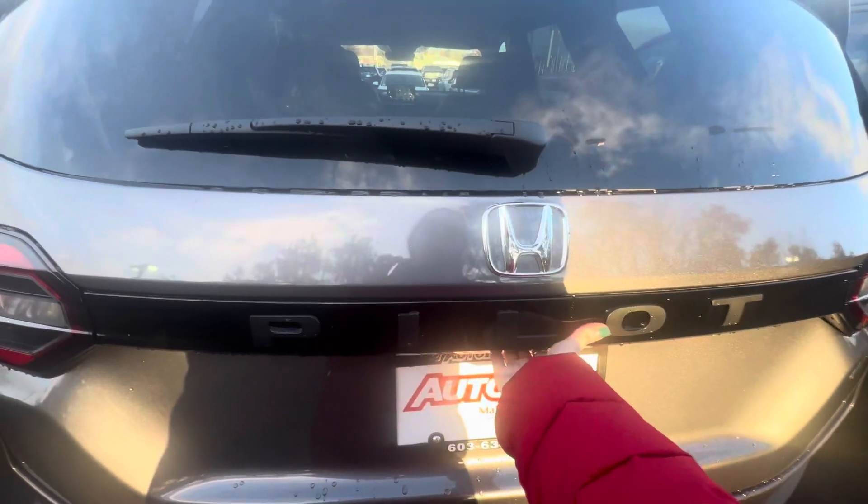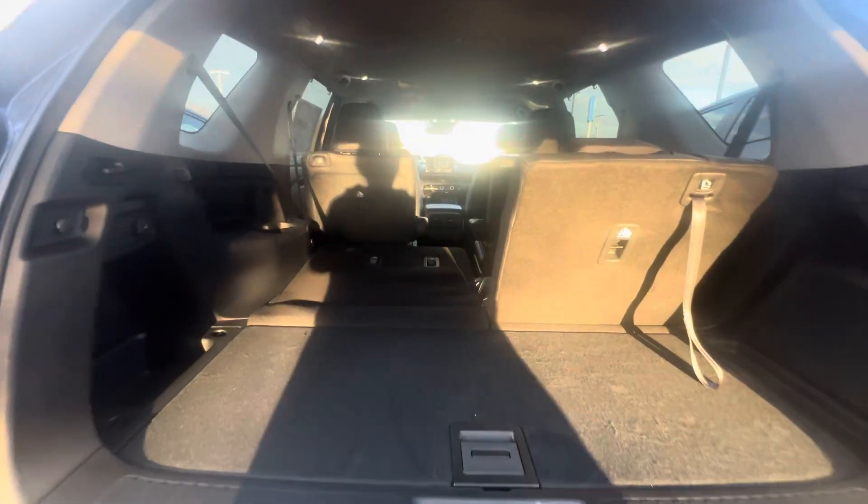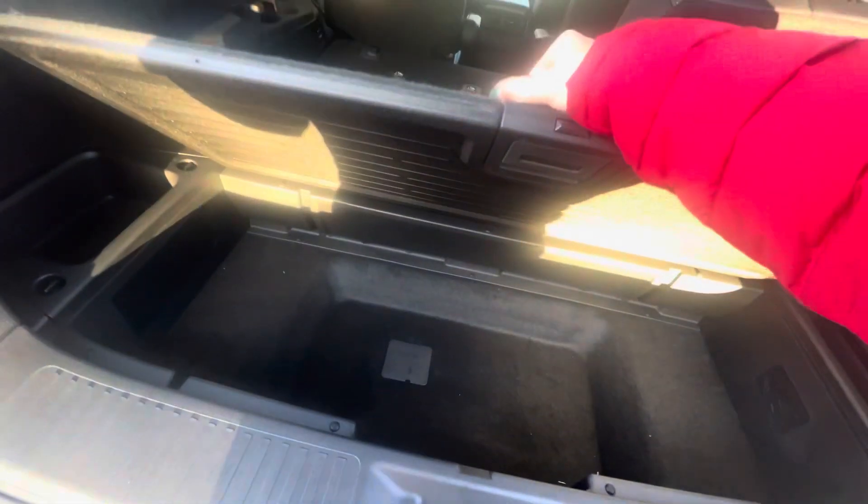This has been completely redesigned by the way from 2023 up. It has a power lift tailgate, and both rear seats go down flat with just a pull. There's also some storage in here as well.